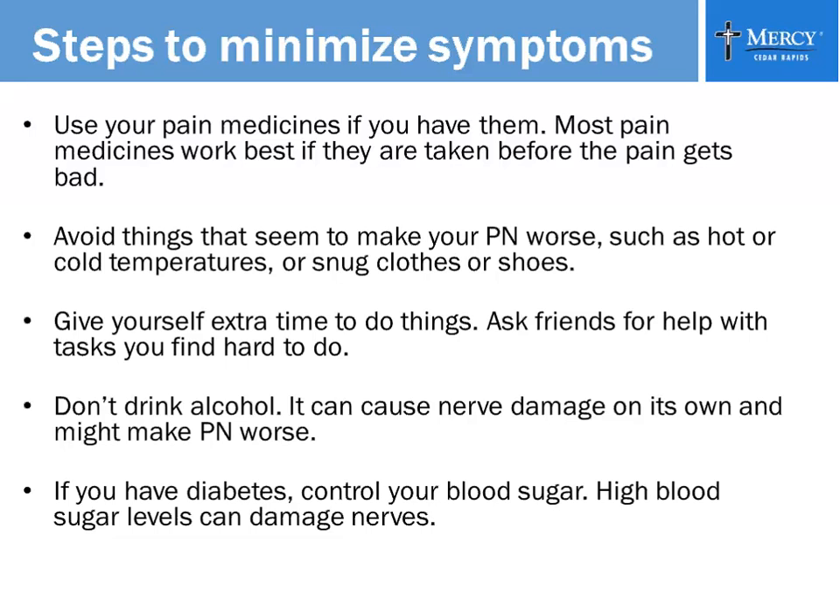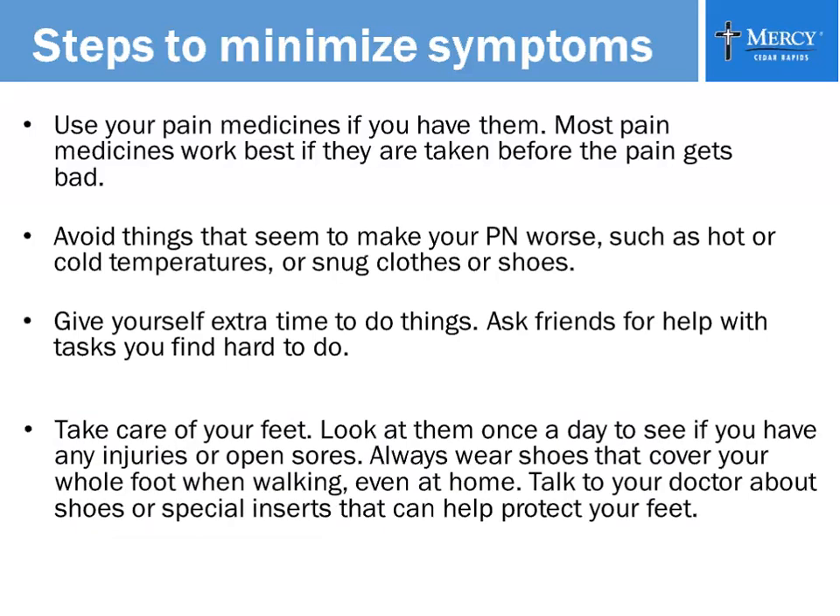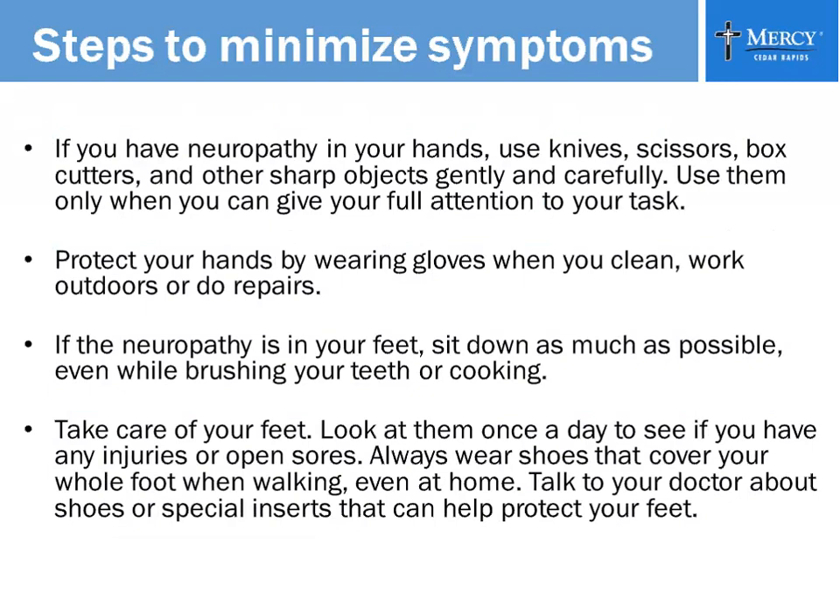If you have diabetes, control your blood sugar. Watch your diet because high blood sugar can damage nerve endings. If you have neuropathies in your hands, use knives and scissors carefully, and be careful when taking things out of the microwave — especially hot coffee or boiling water — so you don't spill it on your hands. Protect your hands by wearing gloves when you clean, work outside, or do repairs. If the neuropathy is in your feet, sit down as much as possible — even while brushing your teeth. Keep a chair or stool in the kitchen so you can sit while peeling vegetables or doing dishes.